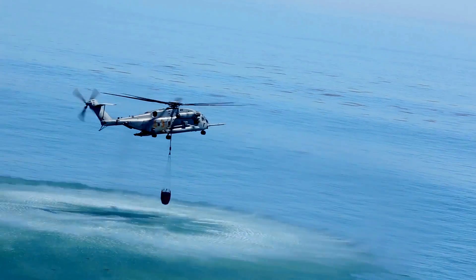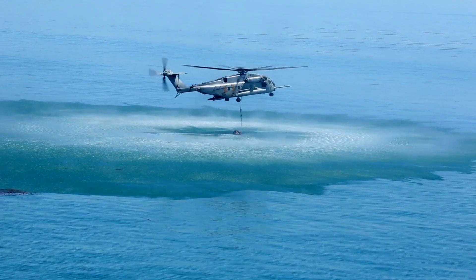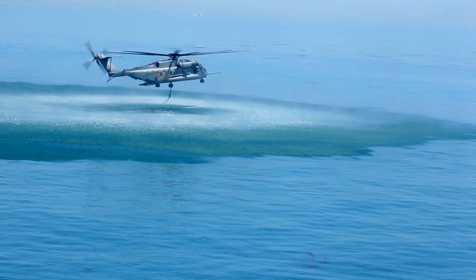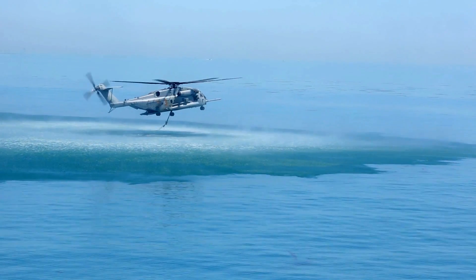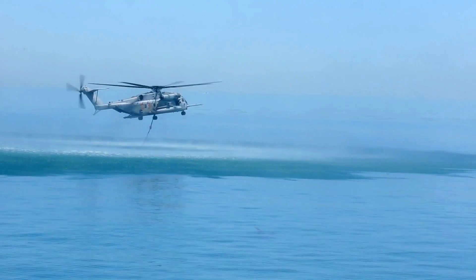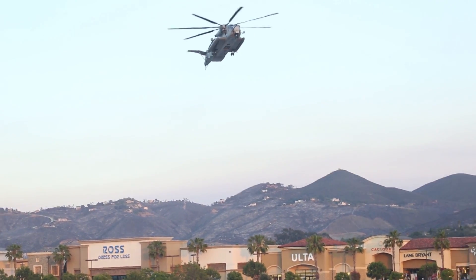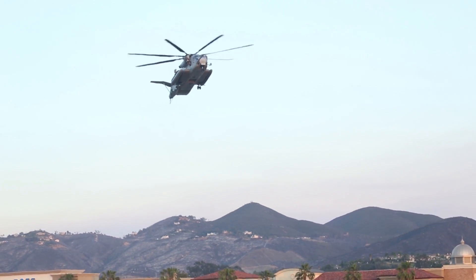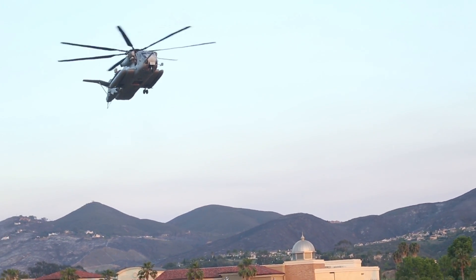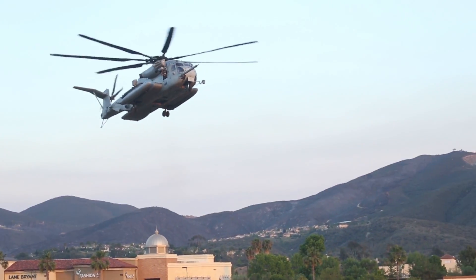The way that we fight these fires is not too unlike how we fight in combat — we integrate both the air and the ground. When we went out to execute this mission, our fixed wing and rotor wing platforms were able to integrate with the ground forces. In combat it's with our Marines on the ground; in this case it was with the California Department of Fire and Forestry, the U.S. Forest Service, as well as state and local firefighters.